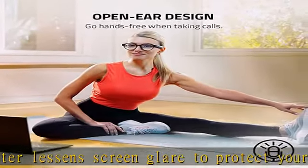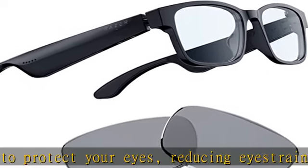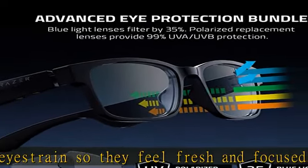Low latency audio — its industry-leading 60ms Bluetooth connection delivers smooth, stutter-free sound that allows you to stay immersed without any disruptions from audio delay or skipping. Built-in mic and speakers.